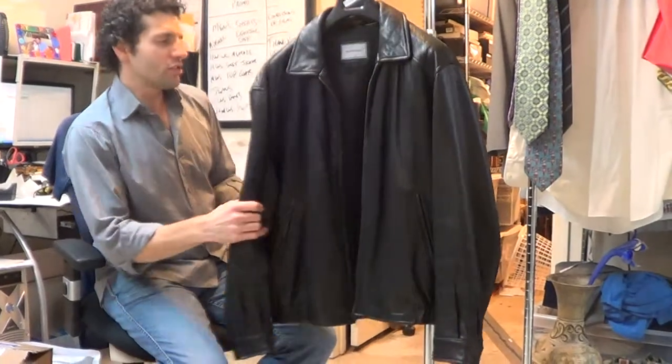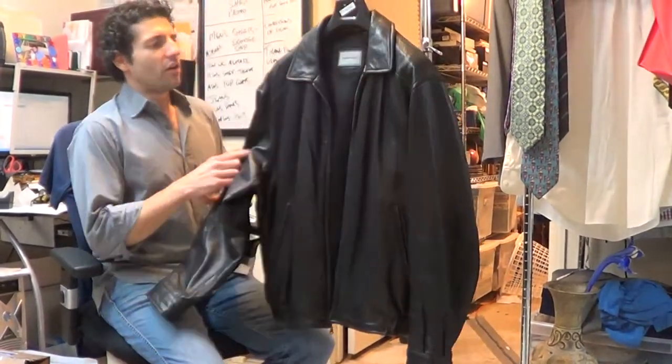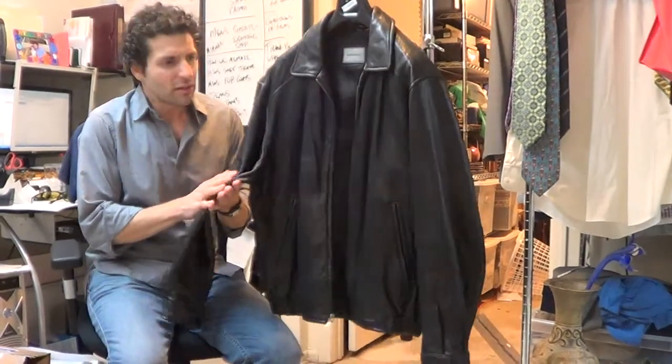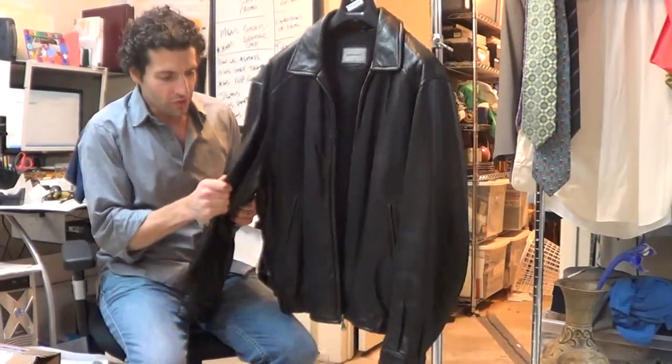This is just a basic, good quality leather jacket. The leather is nice and buttery soft. This is good quality.